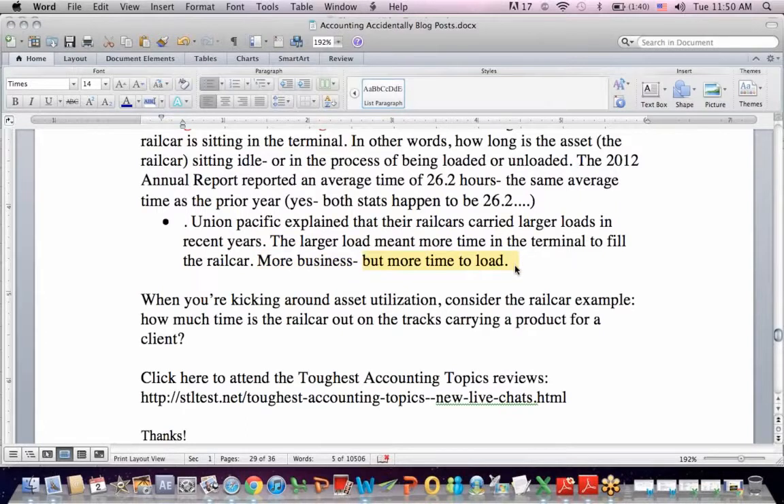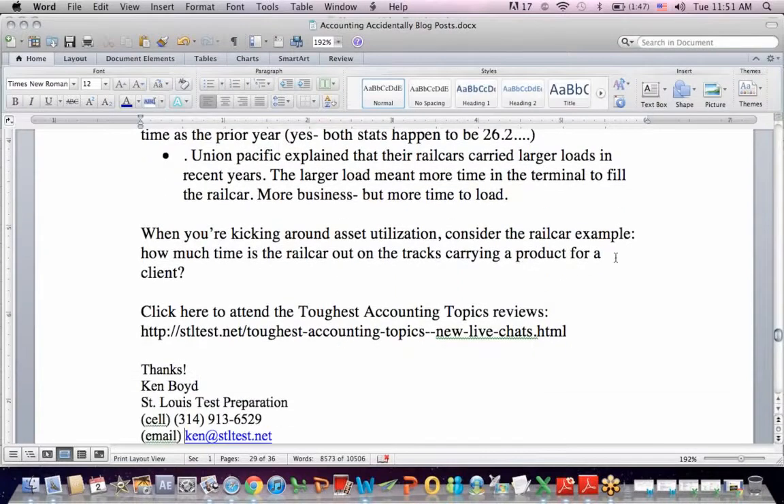When thinking about asset utilization, one example I always use is a plumber driving around town. A plumbing truck may carry $30,000 to $50,000 worth of equipment — it's expensive to have both truck and equipment on the road. The game plan is to do as many plumbing jobs as possible while that truck is out on the street. The railroad example is similar: how quickly does the rail car get from A to B, and how long does it sit in the terminal unused?